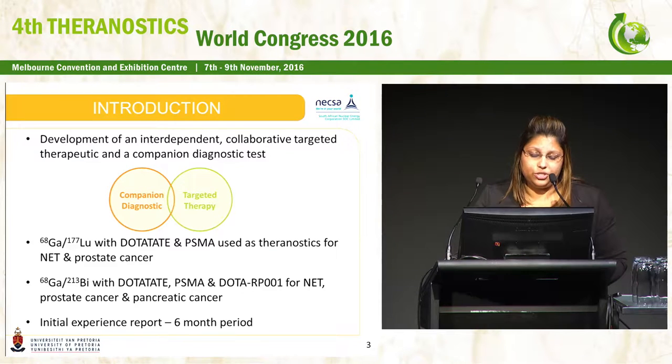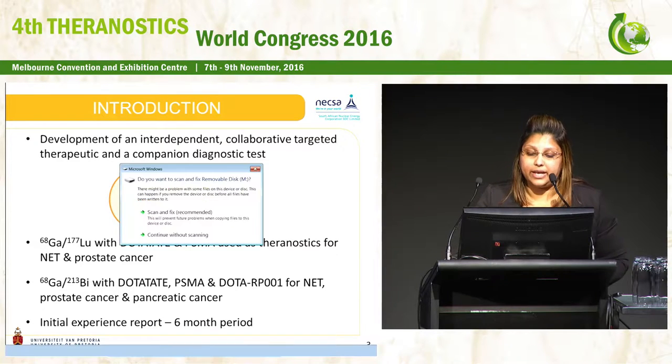From the conference breakdown, the dominant theranostic pair is obviously gallium-68 and lutetium-177 — dotatate and luteate for neuroendocrine tumors, and PSMA for prostate cancer. But the focus of this work was on the theranostic pair of gallium and bismuth-213. We've taken the same approach: using dotatate for neuroendocrine tumors, PSMA for prostate cancer, and we also want to discuss a research peptide we're looking at as a prospective theranostic for pancreatic cancer.